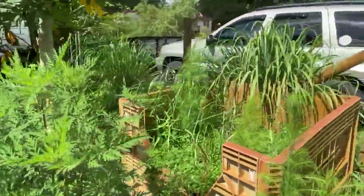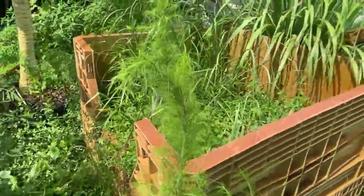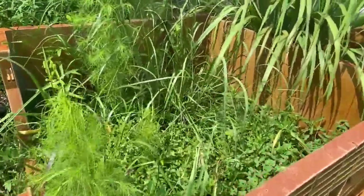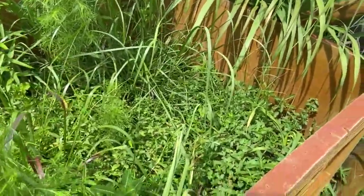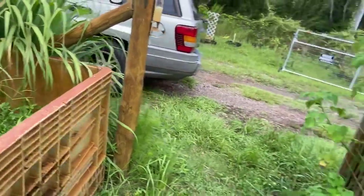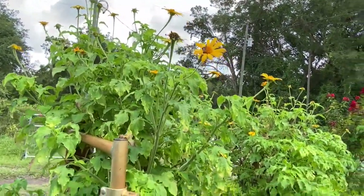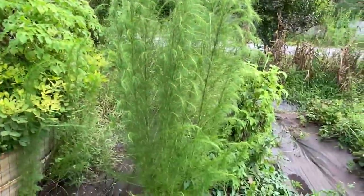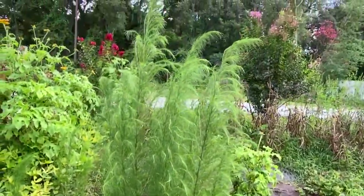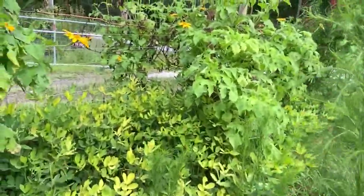I was able to get all the radishes out of here, but the weeds have taken over. We still got garlic in here. Here is more of the Mexican sunflower. This bin was empty and now it's full of weeds — I just have to be careful because we do have snakes here.